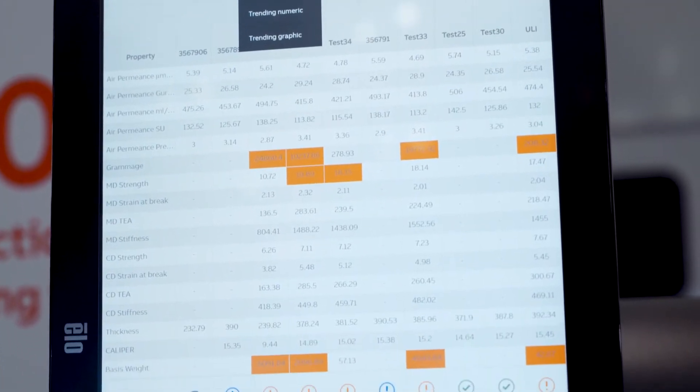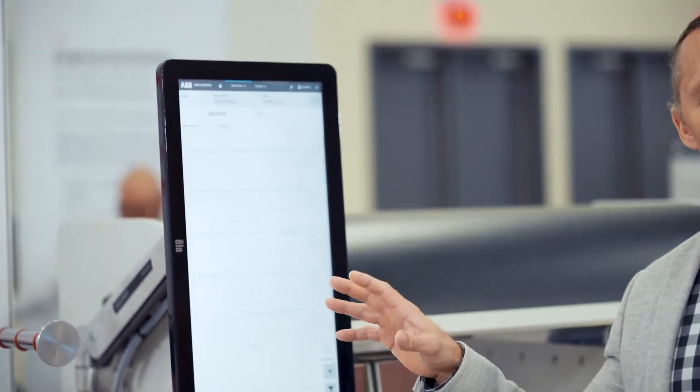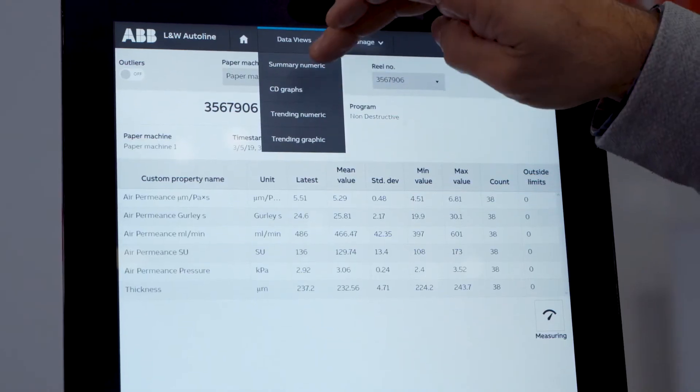The same powerful report that you can see here now in the Autoline can also be seen at the production floor and at the quality manager.